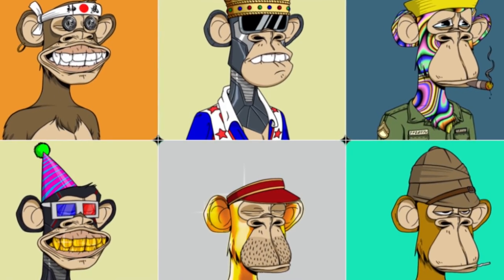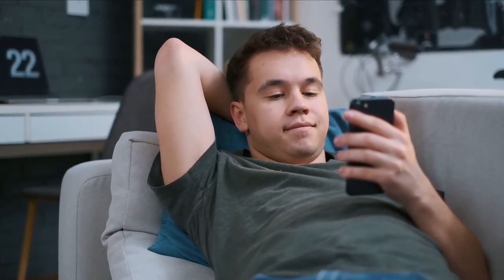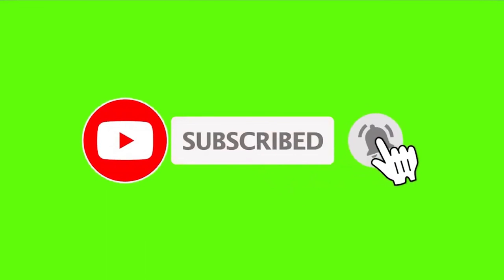That's all for today, dear viewers. I appreciate you for watching. Tune in to our next video for more insights, and please don't forget to hit the like button and subscribe to our channel.